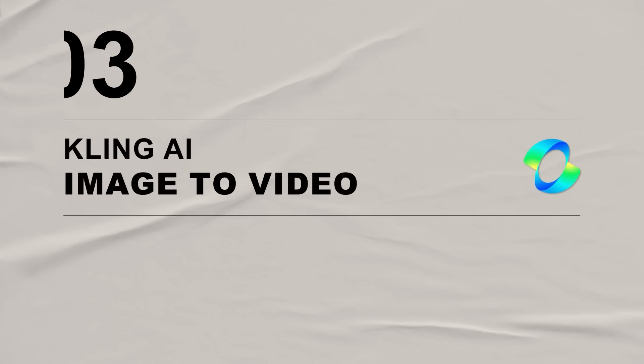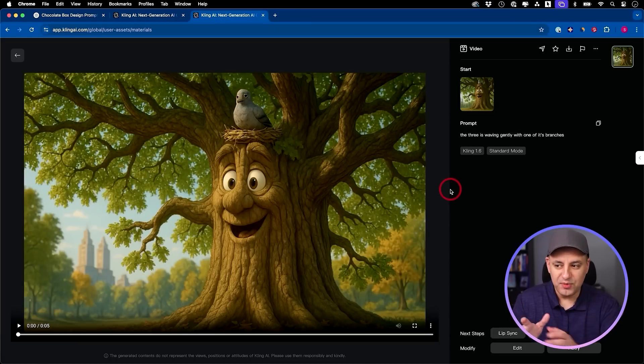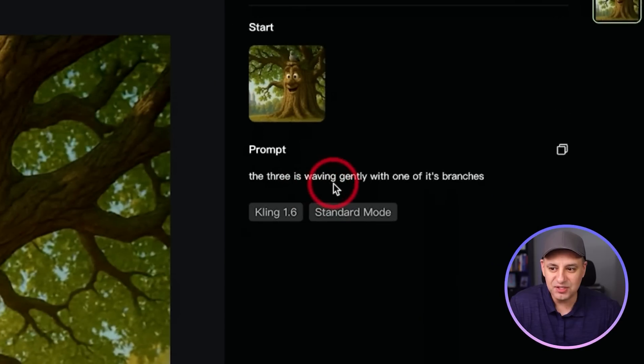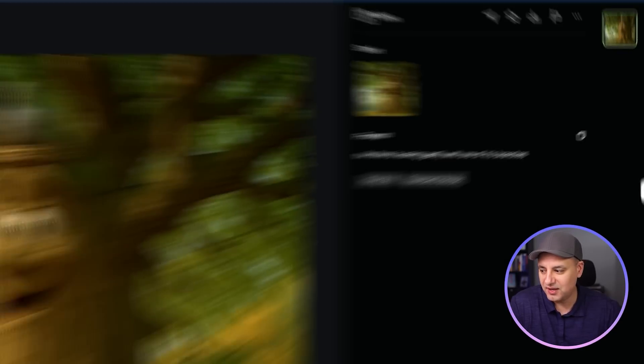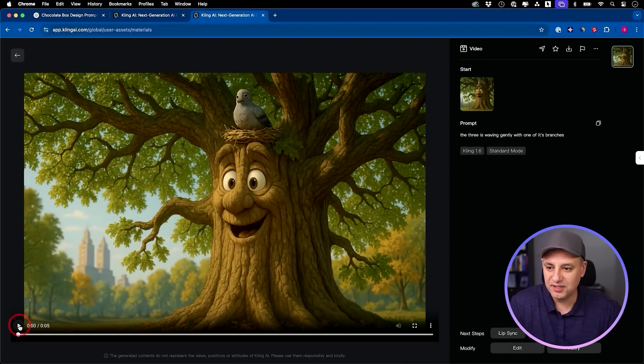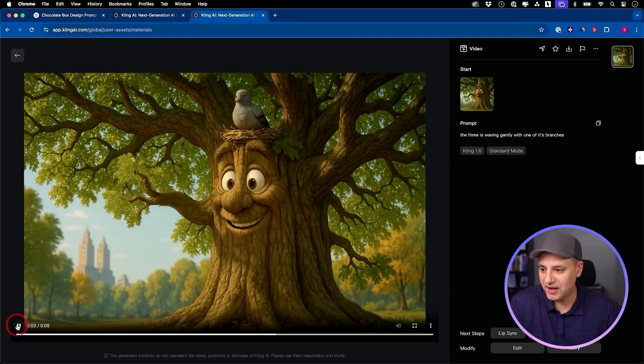This is inside of a platform called Kling AI — a great platform for turning any image into a video. I'll show you one example. I was making a little short film inside of ChatGPT in an animated style and I wanted to bring it to life. I said this tree is waving gently with one of its branches. This is Kling 1.6 that recently came out. How good is that?